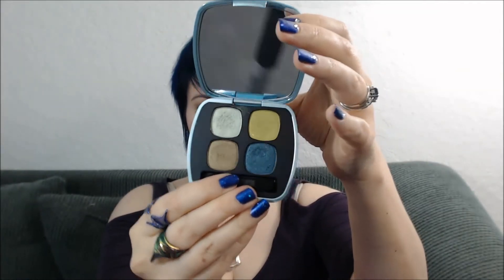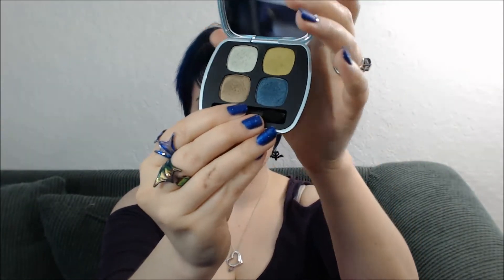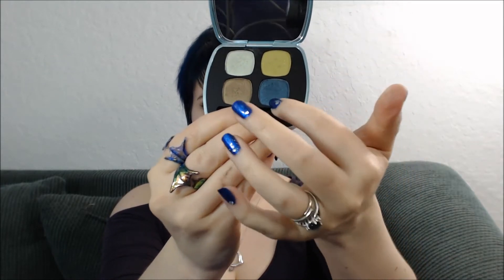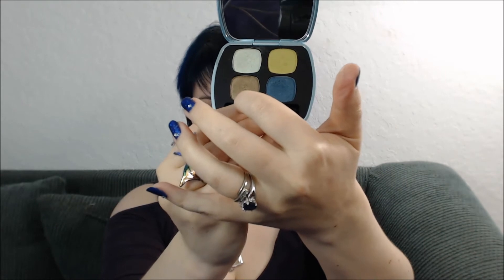Let me show some to you. This was from the Summer Collection — this was the Wild Thing. As you can see, it's got teal, one of my favorite shades, a chartreuse, a really interesting sort of golden shade, and an iridescent green highlighter.